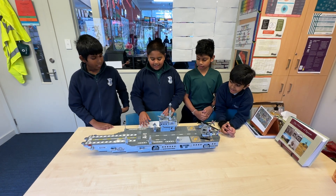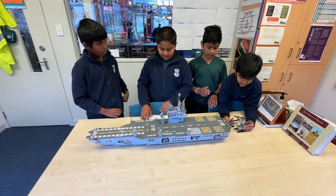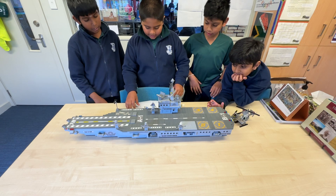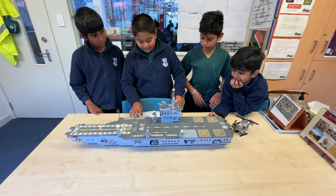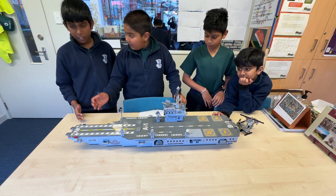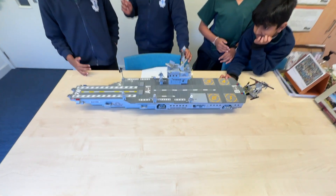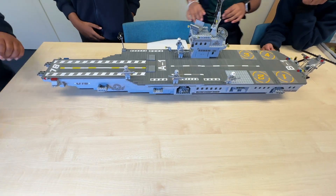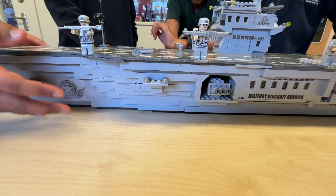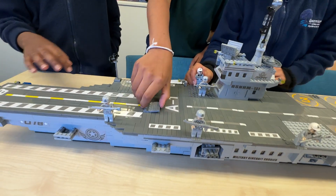First, we will be explaining the ship. Let's take away the helicopters. The length of the ship is 89.5 centimetres and the width is 18.5 centimetres. This is quite a massive ship. If you take a closer look, we have characters here, like the guns and the bow of the ship, and these hatches also open.